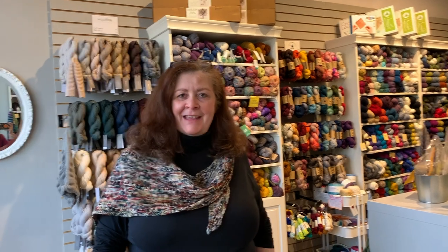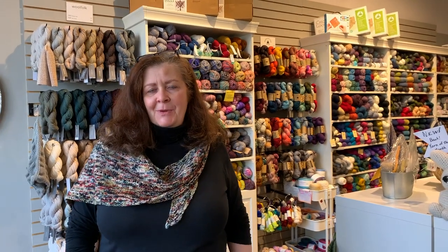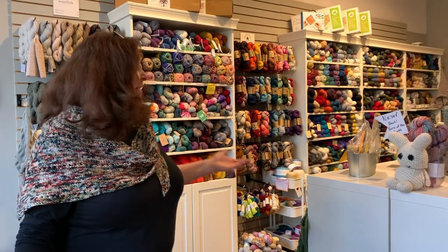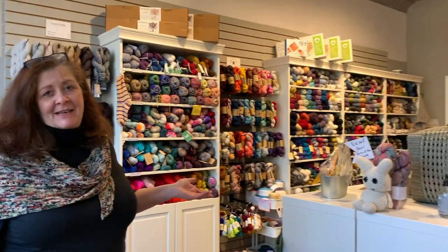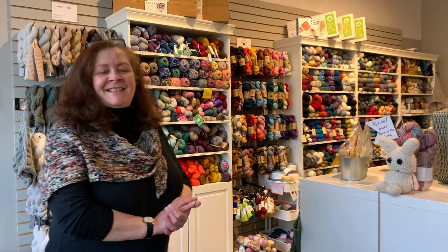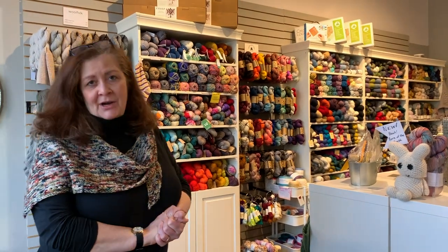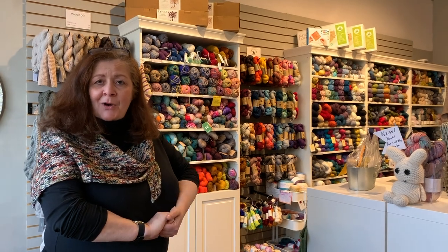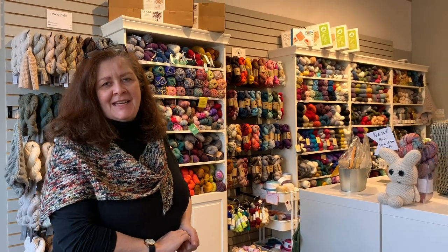Hi, welcome to Yarnia. My name is Kathleen. I'm one of the three co-owners and I'm going to give you a little store tour today. We're now located at 127 Wachong Avenue in Montclair. We previously had been on Valley Road, another one of the main streets in Montclair, but we have a space that's about 900 square feet now and actually it feels bigger to us. I think it's because we started so small. We've been here since last August. It is now April of 2021 and we're getting ready for the Woolwalk. That's why I'm doing this video today.